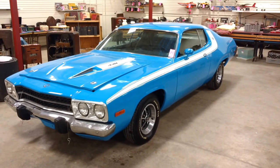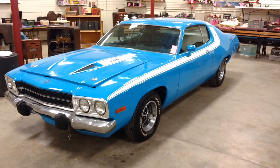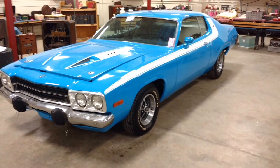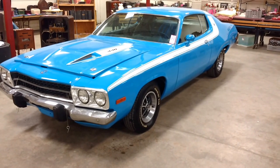Ladies and gentlemen, this is Tom Jr. again from Lindsay Auction Service. The powers-to-be — namely my mom, my aunt, and my wife — all decided that we needed another YouTube video. So here it is. I'm telling you about our online estate auction that we have currently going on.